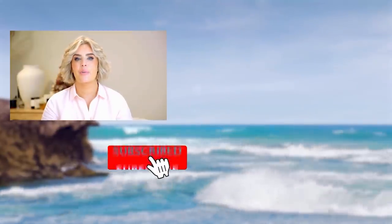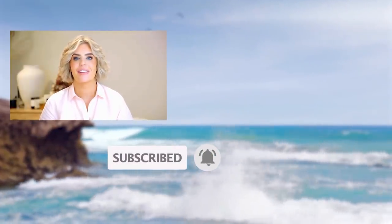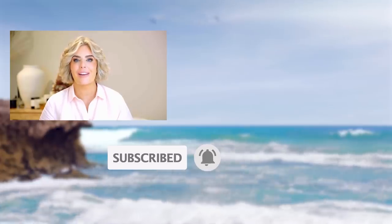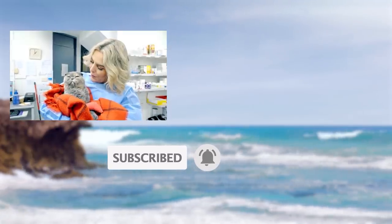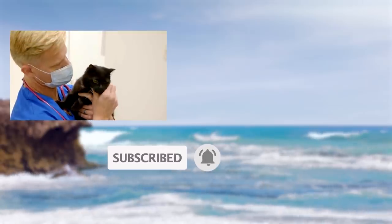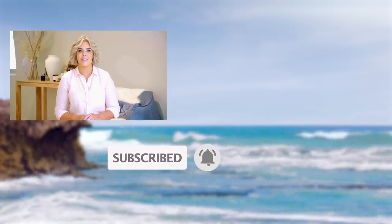Hi, I'm Dr. Kate. If you enjoyed this video, make sure you subscribe to the Bondi Vet YouTube channel. Click on the screen for more great content. For free, exclusive, never-seen-before Bondi Vet stories, you can sign up at bondipet.com via the link in the description.